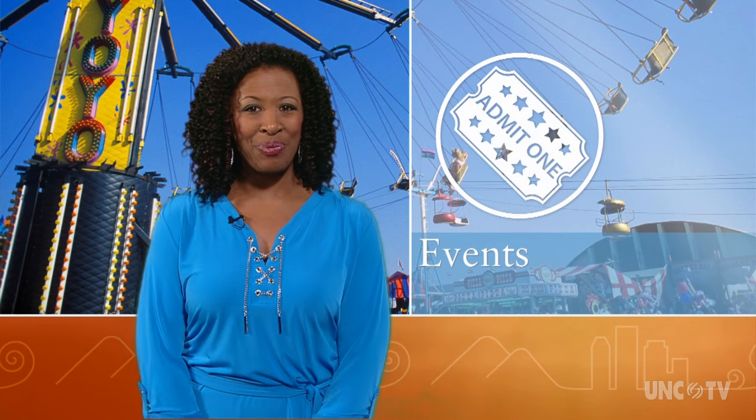Welcome to North Carolina Weekend. I'm Debra Holt Noel. If you enjoy the colorful display of lights during the holiday season, then you'll want to get over to the Coca Booth Amphitheater in Cary, where East meets West in a dazzling display at the North Carolina Chinese Lantern Festival. Producer Derek Long has more.